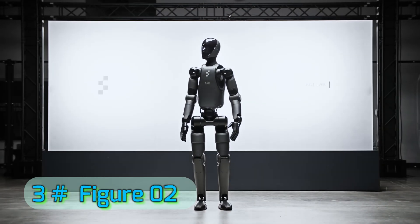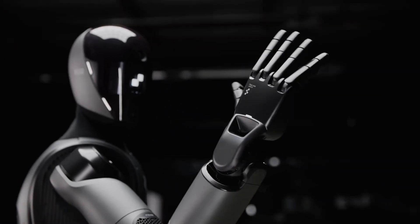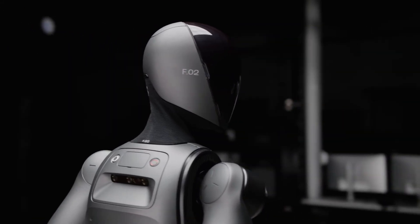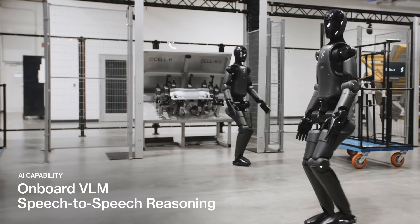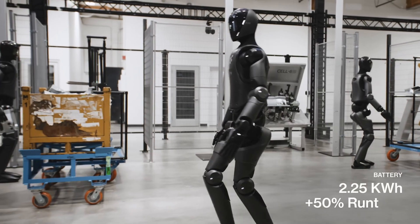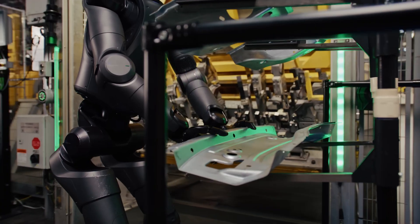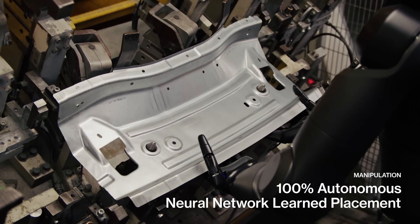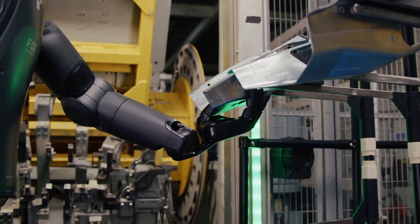Number 3: Figure Zero Two. Figure Zero Two features advanced vision and depth-sensing cameras that let it identify objects, read labels, and even detect damage or defects in products. Its mobility system includes high-torque joints and dynamic balancing, enabling it to walk on uneven surfaces, climb small steps, and pivot in tight spaces without losing stability. The robot's hands are engineered with multi-point articulation, giving it near-human dexterity for tasks like operating tools or packaging fragile items.